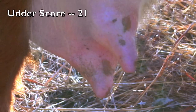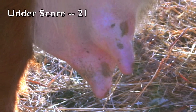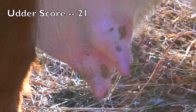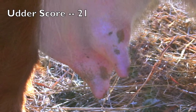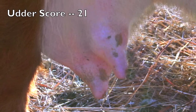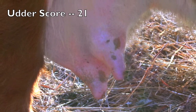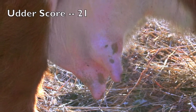This udder is scored 2-1 — 2 for suspension and 1 for teat size. As we view the udder from the side, we notice a severe slope in the quarters from front to rear. The udder floor is not level, and we also see some asymmetry in terms of quarter size — the rear quarters are much larger than the fore quarters. In terms of teat quality, the teats are very balloon shaped with much larger circumferences at the top than at the bottom, which would cause substantial difficulty in calf nursing.